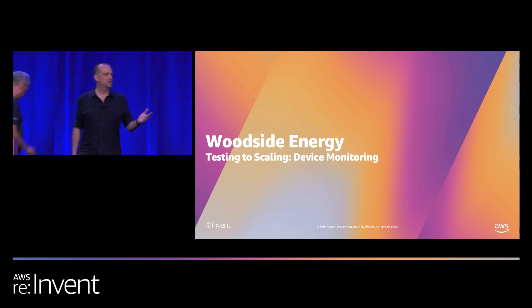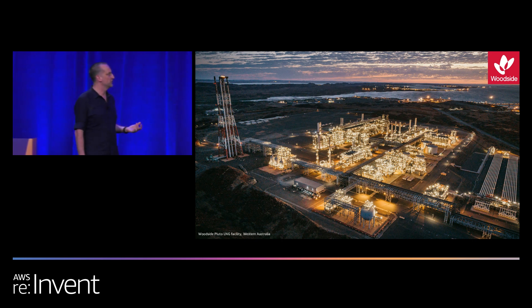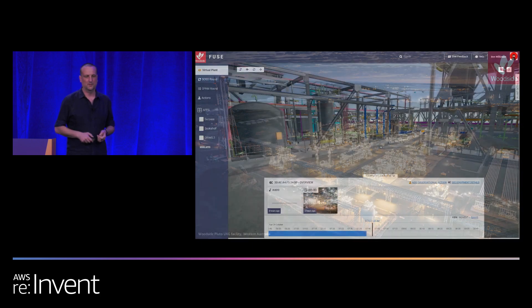Thank you very much. Who here saw Vogel's keynote this morning? During that, he profiled Woodside. For those who didn't see it, we produce LNG — that's methane from your stove, cooled to minus 160 degrees Celsius, turned into a liquid we ship around the world to keep the lights on in Tokyo. These are very large facilities, about two by two kilometers, with a fully automated offshore natural gas platform that pipes gas in. Nobody is on board that platform. We didn't get much change from $15 billion to build this facility.